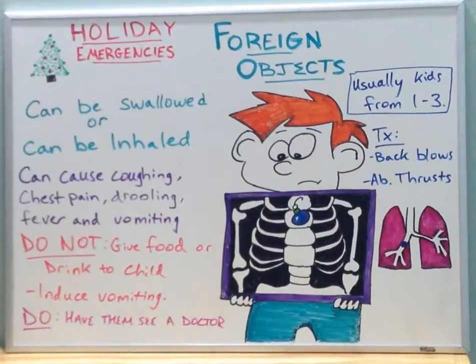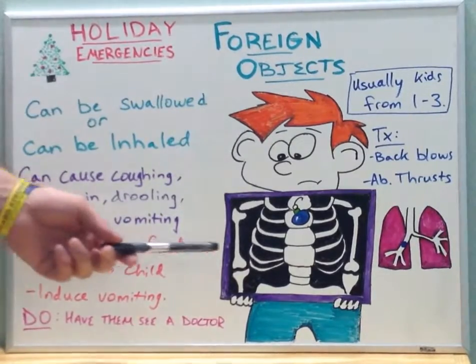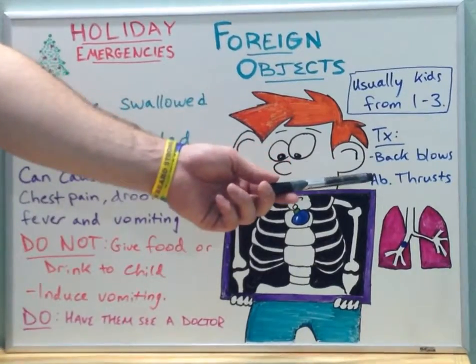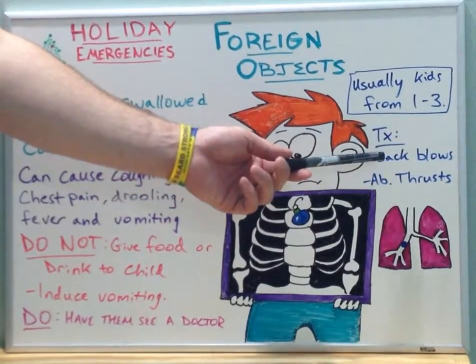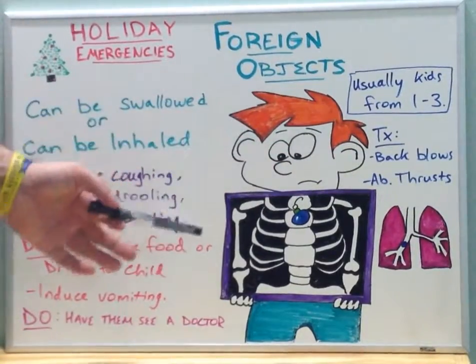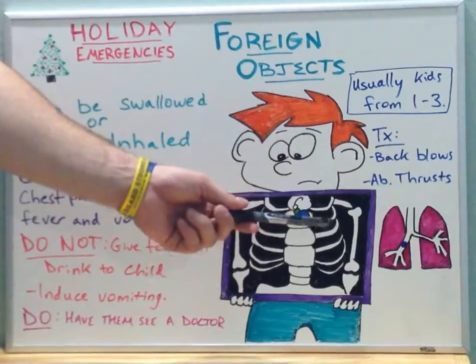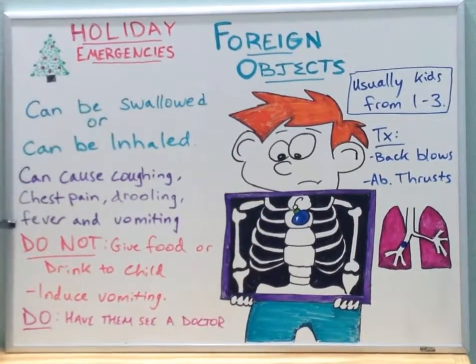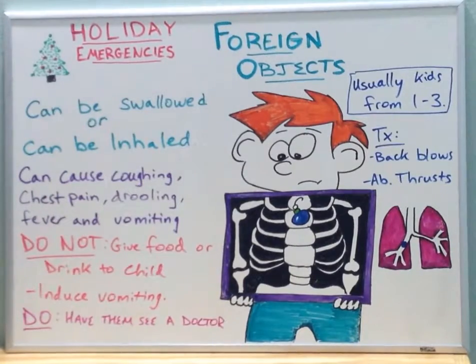The treatment for either a swallowed or inhaled foreign object is to perform back blows or abdominal thrusts — the Heimlich maneuver. Perform back blows or abdominal thrusts together in a series of five and five to try and dislodge the foreign object from the child. If this does not help and symptoms are persisting, please seek medical attention immediately, because this is a medical emergency. And this is our holiday emergency.